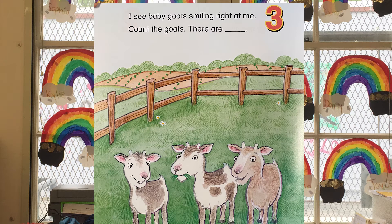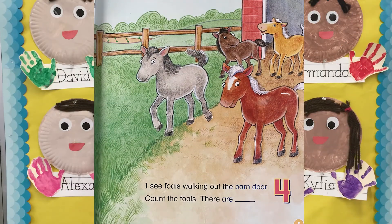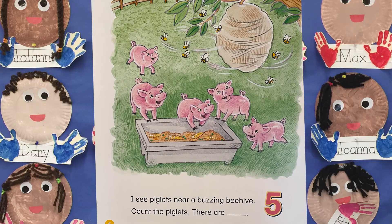I see baby goats smiling right at me. Count the goats — there are one, two, three. I see foals walking out the barn door. Count the foals — there are one, two, three, four.